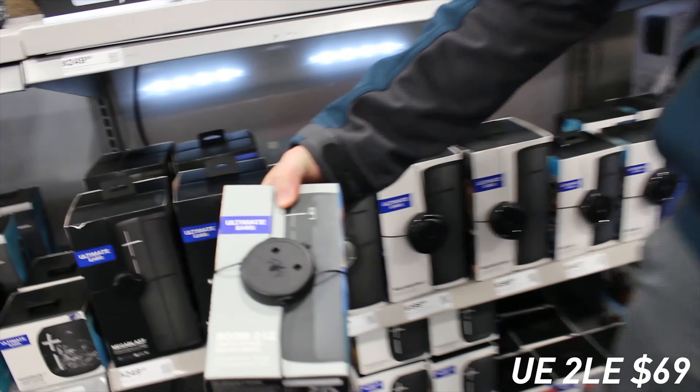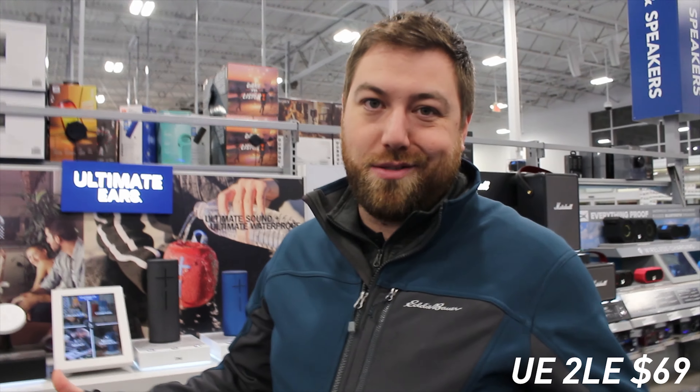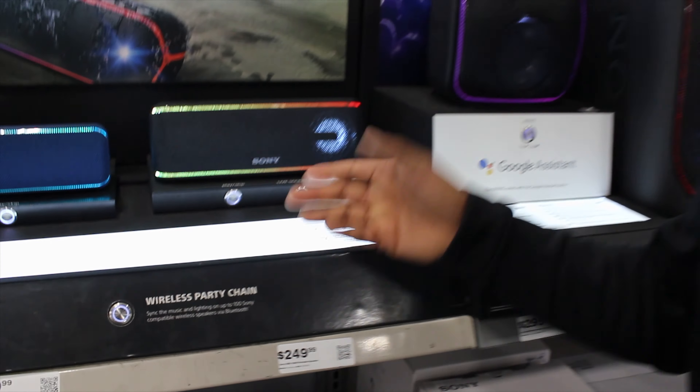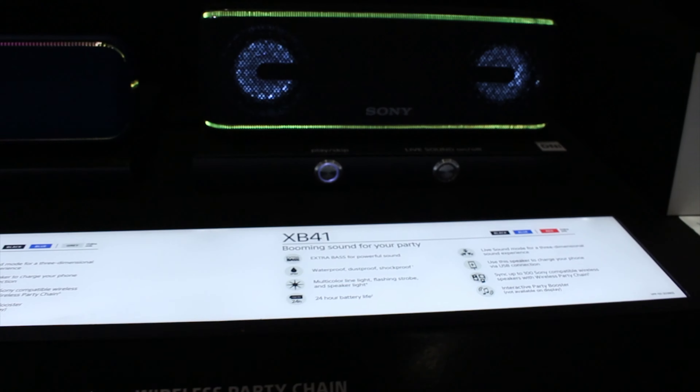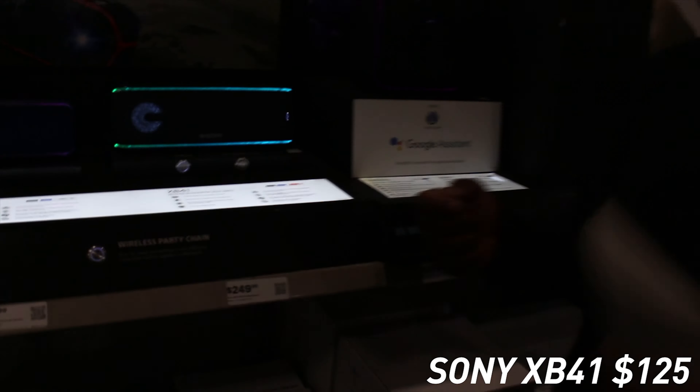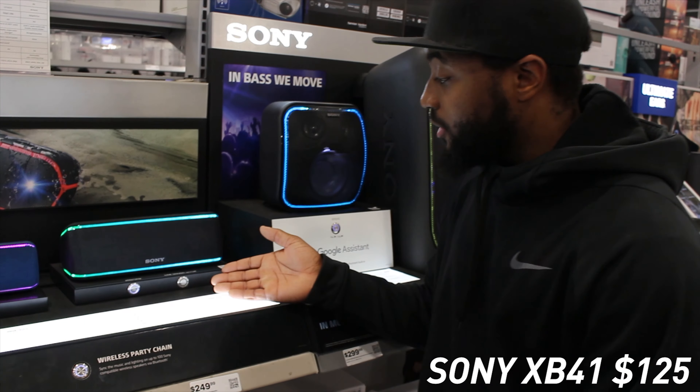We're looking at the UE Boom 2LE, which is on sale for Black Friday at $69.99. Unfortunately they don't have it set up here so we can't listen to it. The reviews online say they sound pretty good, but we can't tell you buy or don't buy at this point — do it at your own risk. We also have the Sony XB41 right here. It looks really nice, has RGB, nice drivers, and really good sound — it's only $125.